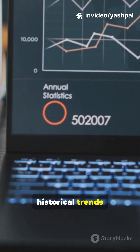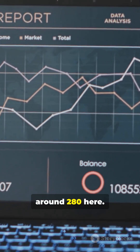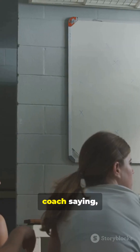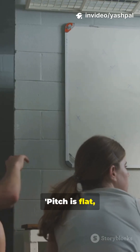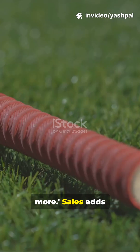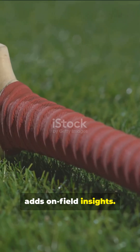The model looks at historical trends and says, for example, we usually score around 280 here. Step 2, the sales forecast. This is like the coach saying: pitch is flat, boundary is short, weather is clear. We can push for more. Sales adds real-time market intelligence, just like a coach adds on-field insights.